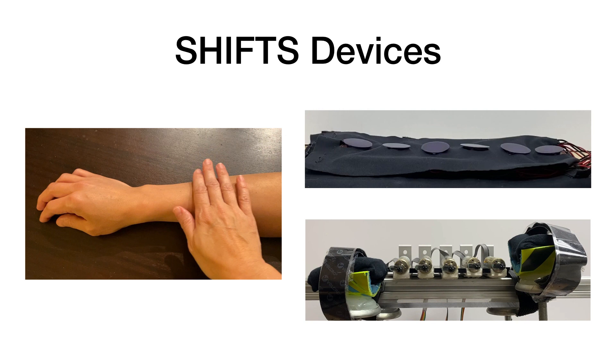Both of these devices create the illusion of a continuous stroking sensation, even though the stimuli are being provided by multiple points of contact, instead of one single contact point that physically moves along the skin.